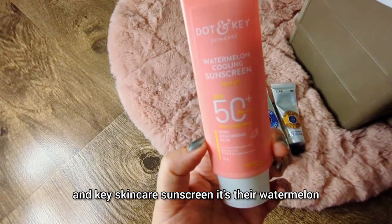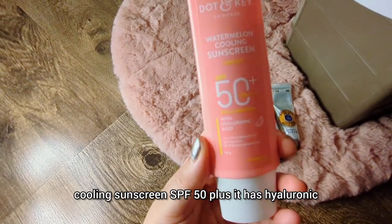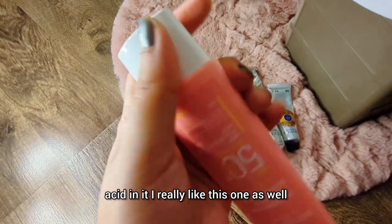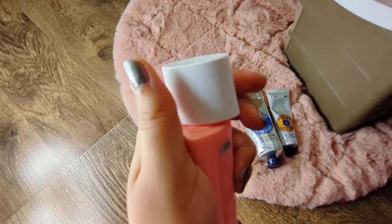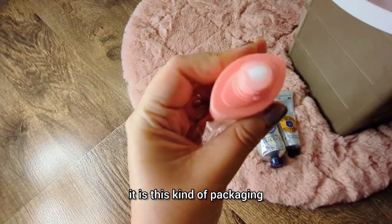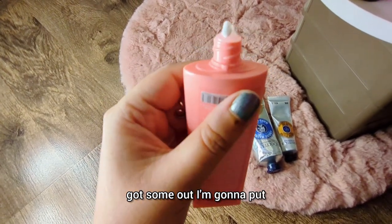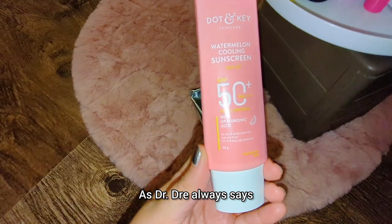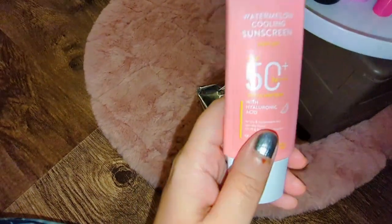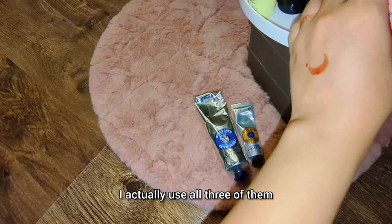Sunscreen number three is the Dot and Key watermelon cooling sunscreen, SPF 50 plus, which has hyaluronic acid in it. I really like this one. It doesn't have a pump — it has this other kind of packaging but it's very easy to use. As Dr. Dray always says, the best sunscreen is the one that you actually use, and I actually use all three of them.